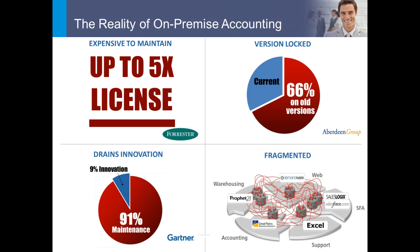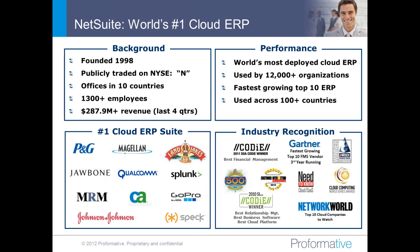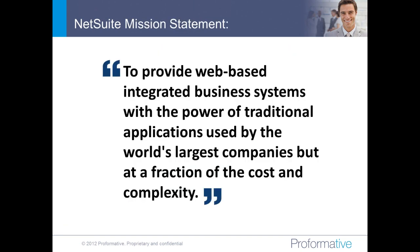Those four real drivers kind of led to when NetSuite got started. The goal of NetSuite is to create a web-based integrated business system that powers companies at a fraction of the cost and complexity that traditional on-premise software typically costs. This is particularly relevant to SMBs and mid-sized, fast-growing businesses that have some of the same requirements as large businesses but don't have endless budgets and resources, and need a different system to enable them to move faster.